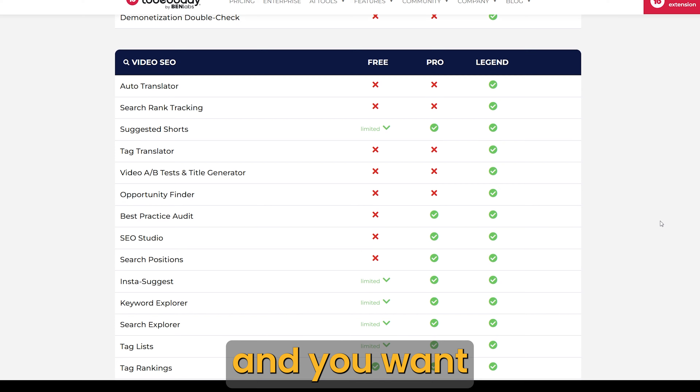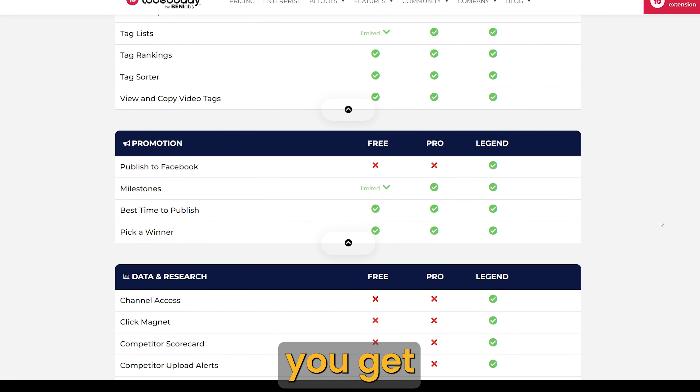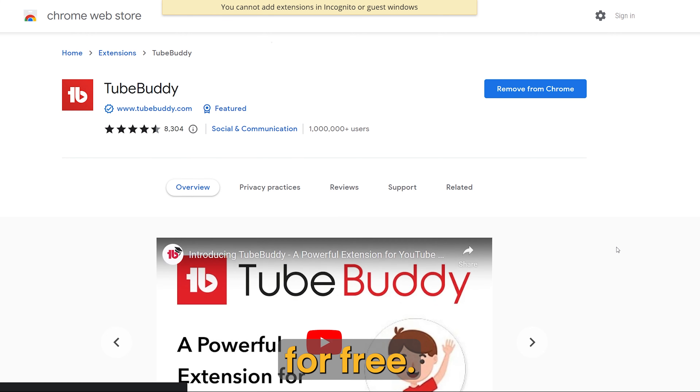So, if you have a YouTube channel and you want tools that will help you manage it, save you time, and help you get to the top of the search results, then I think the Legend plan is the best option. If you don't use TubeBuddy yet, you can also try it for free. The link to the deal is in the description.